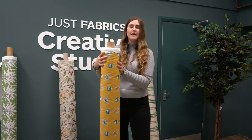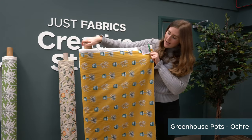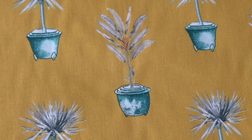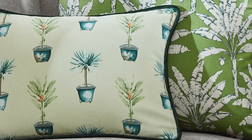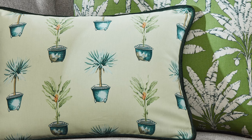The next fabric is called the Glass House Pots and this is the okra colourway. As you can see, it features some illustrative pots with a palm leaf style, and the lovely bold background really pops against the blue — this will look wonderful as curtains. This is also part of the BCI, so really great if you want to be more eco-friendly.